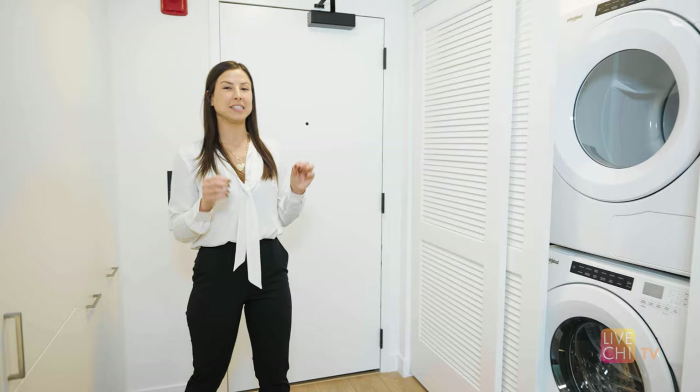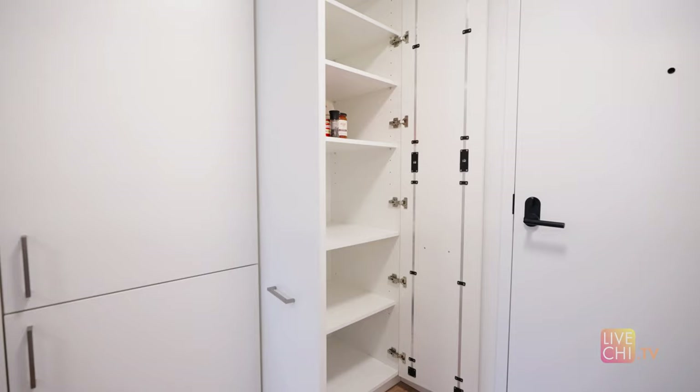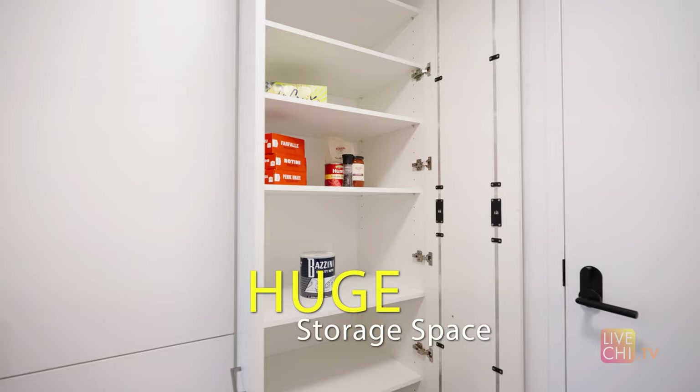This floor plan is the 1.7 sim, and it's about 725 square feet with this double kitchen. There's just tons of kitchen storage throughout, tons of cabinetry, and this extra pantry, which is another game changer.